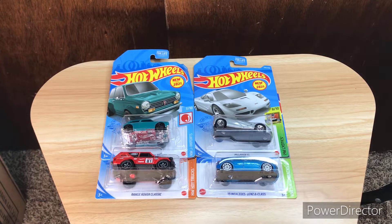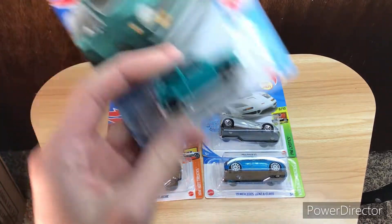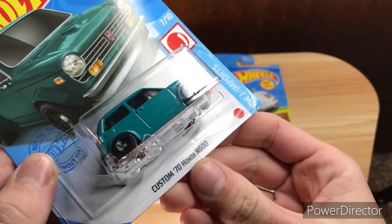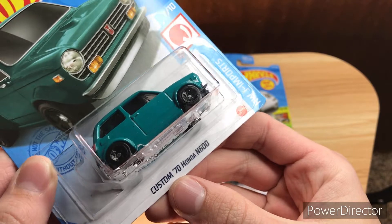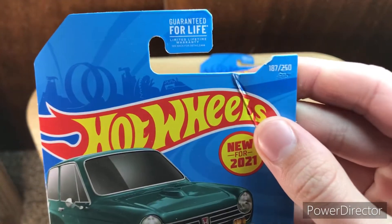Hey guys, RPMGuy64 here. Let's have a look at these four Hot Wheels cars. This one is the Custom 1970 Honda N600 from the Hot Wheels J Import series, new for 2021.